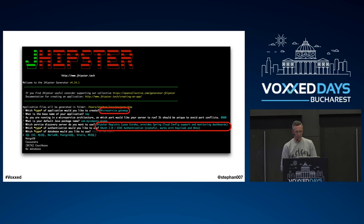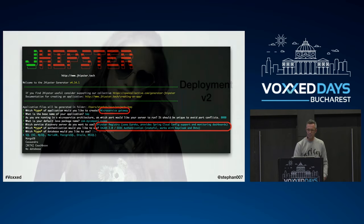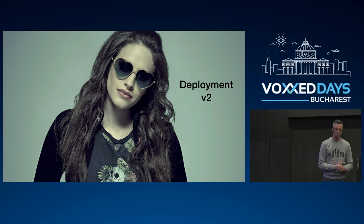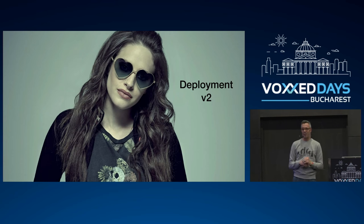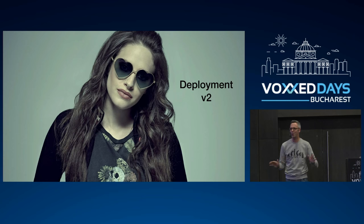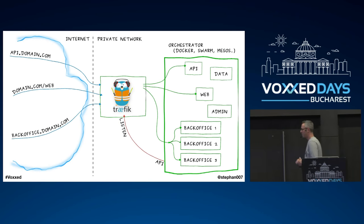In the generator you select the JHipster Registry, select Keycloak again, and it starts generating your different components within that environment. It was basically a rewrite of a lot of boilerplate code, but my entities — from the JDL class diagram — I could just reimport. So that was fine. Now I had a microservices environment and needed to do a second deployment. I was feeling confident — we did the first deployment, I know how this works. It wasn't quite that easy, but let me explain.